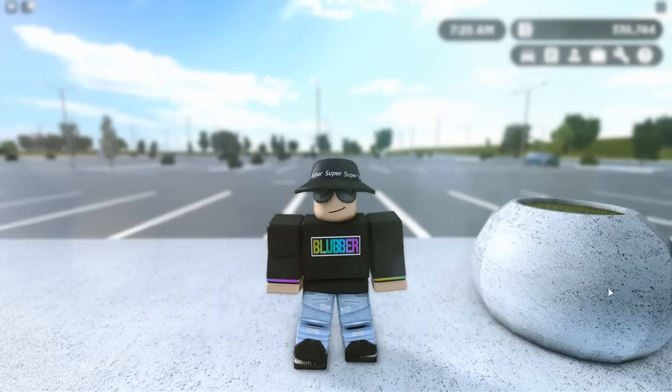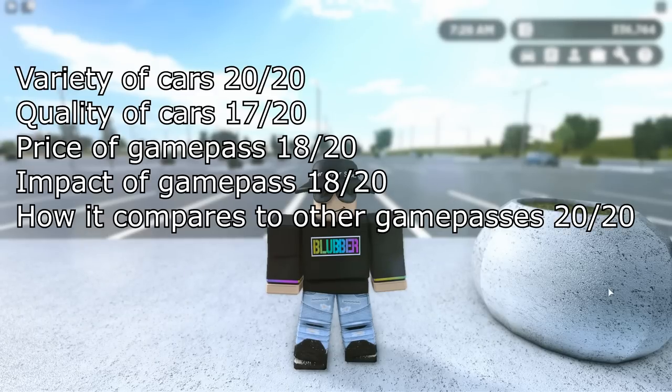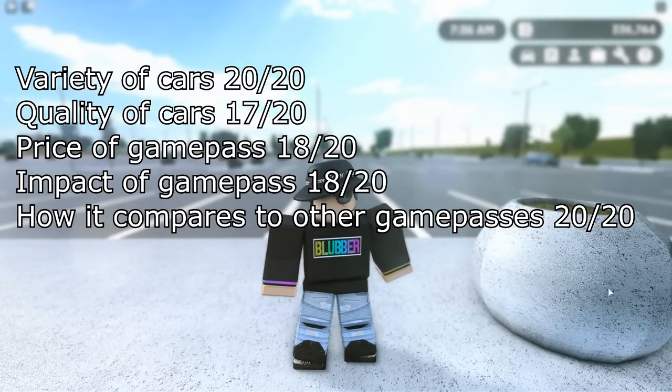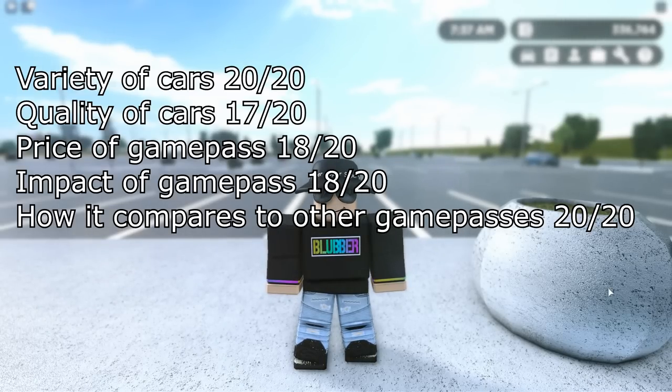So we're going to be grading this game pass out of 100. All the categories are as follows: variety of cars marked out of 10, quality of cars marked out of 10, price of the game pass marked out of 10, impact of the game pass — also known as how useful the game pass is — also marked out of 10, and how it compares to other game passes, also marked out of 10. Now if you're paying attention, you're going to notice that only equals 50.